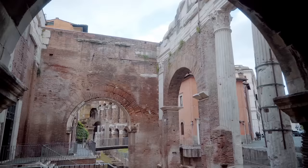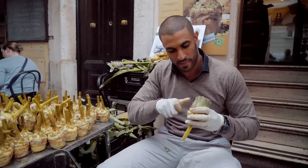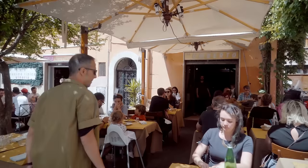The best place to get this delicacy is the ancient Jewish quarter. This recipe, offered by most local restaurants, comes directly from the past and owes its name to the Roman Jewish community that invented it.